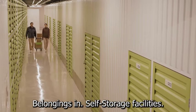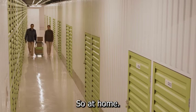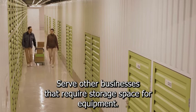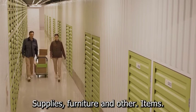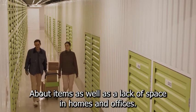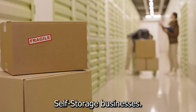People can store their personal belongings in self-storage facilities without the hassle and clutter of doing so at home. These companies also serve other businesses that require storage space for equipment such as office supplies, furniture, and other items. The desire to store and forget about items, as well as a lack of space in homes and offices, are the driving forces behind self-storage businesses.